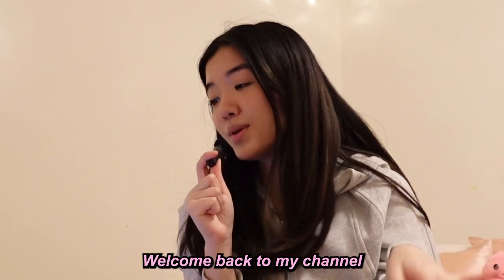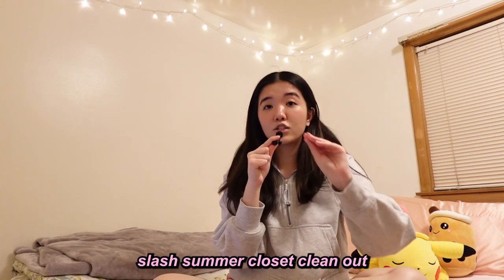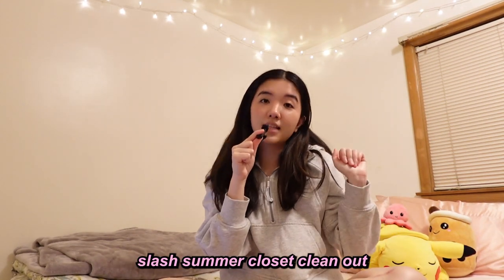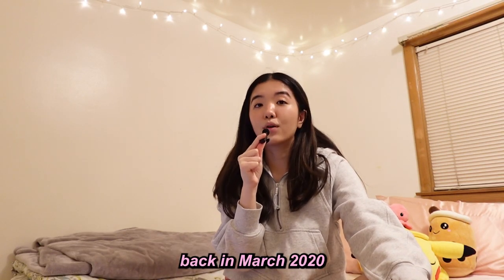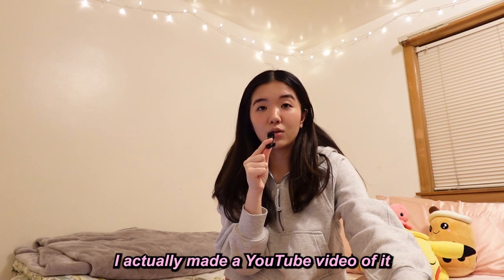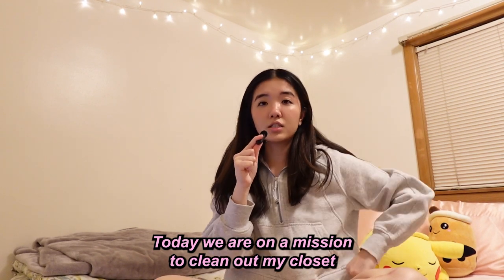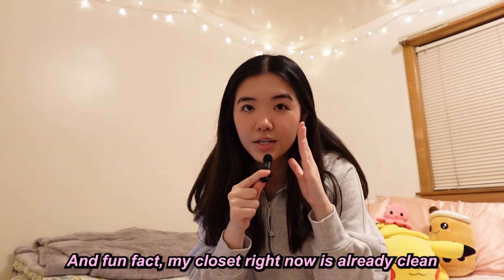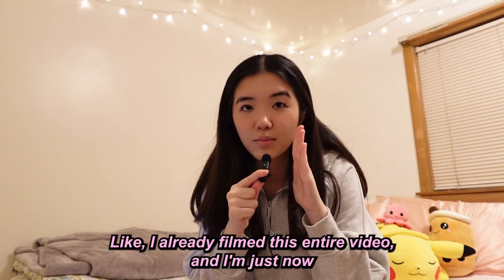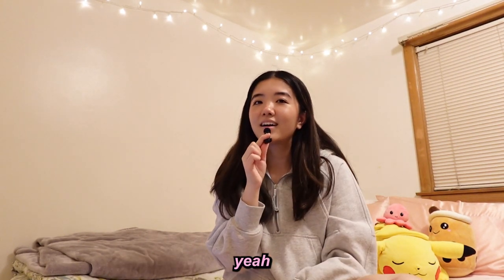Hey guys, welcome back to my channel! Today we're doing a spring/summer closet clean out. I haven't actually cleaned out my closet since lockdown back in March 2020 — I made a YouTube video of it but it's now on private. Fun fact: my closet is already clean since I already filmed this entire video and I'm just now doing the intro and voiceover. Rate my acting skills!